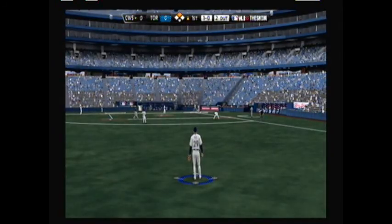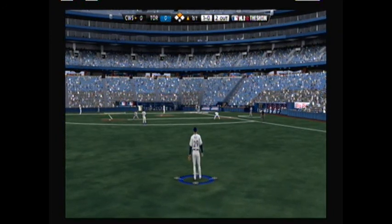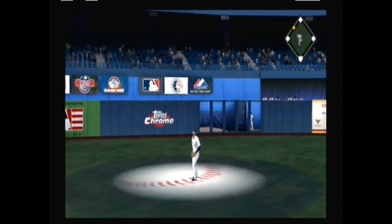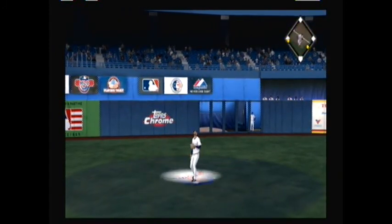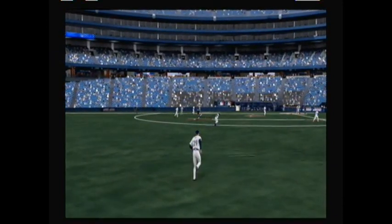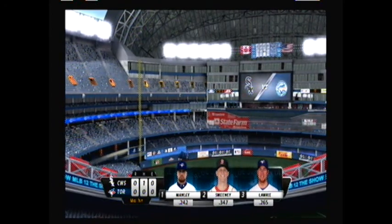Brent Morrell will be the fourth batter because there are two outs and a runner at first here in the top of the first inning. First pitch is hit right at Wild — he has to maybe take one step back and makes the catch. The side is retired. We go to the bottom of the first inning; the White Sox get a hit but nothing else.